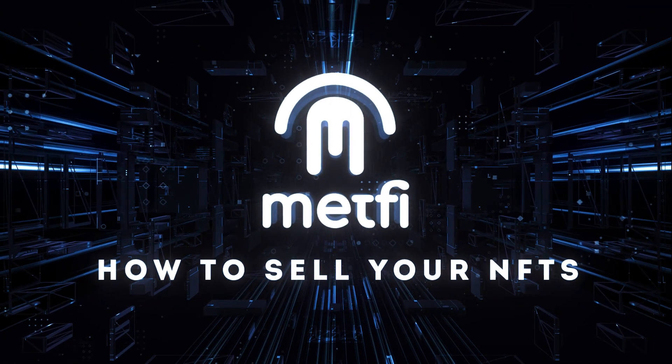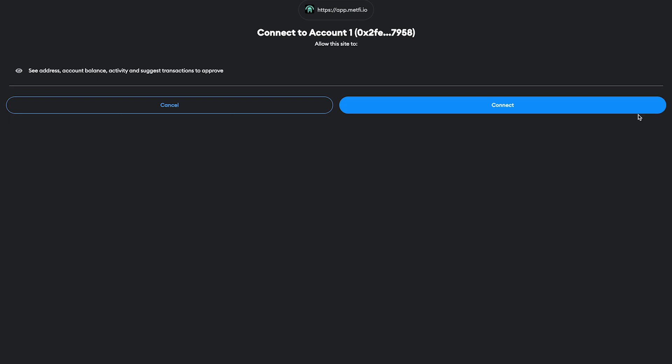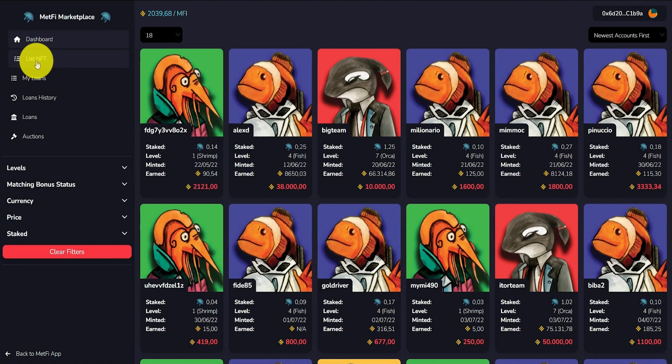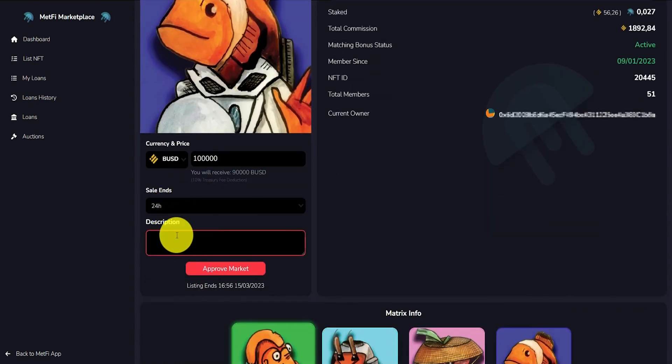How to sell your NFTs: 1. Connect your wallet to the Marketplace. 2. Click on List NFT. 3. Enter the selling price, the sale duration, and a short description for potential buyers to read.